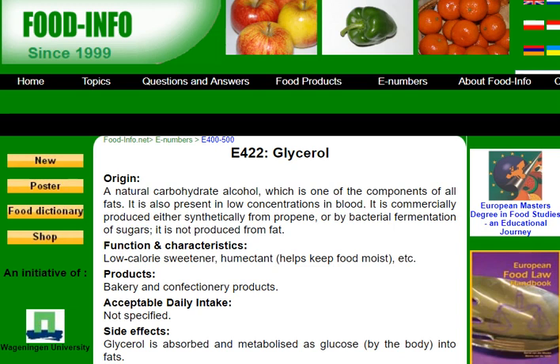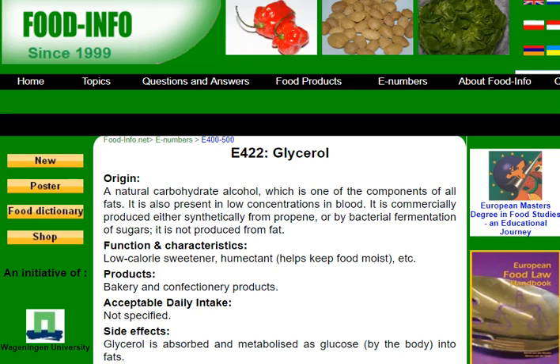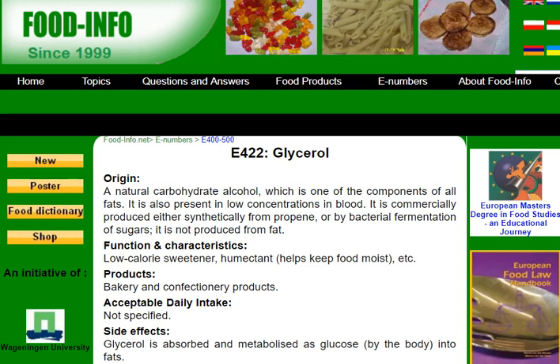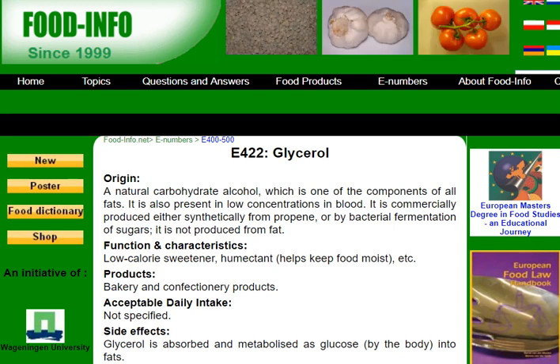It's also more expensive. As you can see, there are a lot of disadvantages if you want to use glycerin or glycerol as a sweetener. So the question is: why would you do that? There is actually still one good reason to use it.